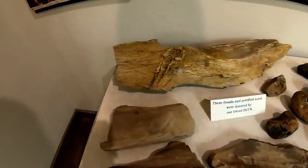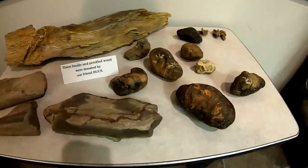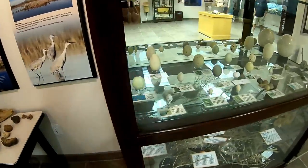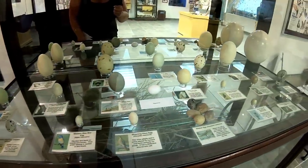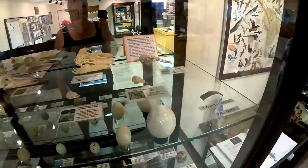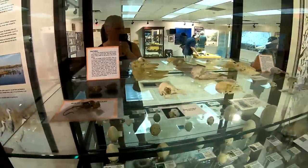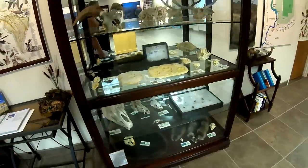Oh, fossils. These fossils — petrified wood — were donated by a friend's book. Oh, this is something my mother would love. She collects all kinds of types of eggs. These are real ones though — well, these are ceramic and glass, but they're pretty cool. And there's a needle frog. There's all kinds of neat things in here.